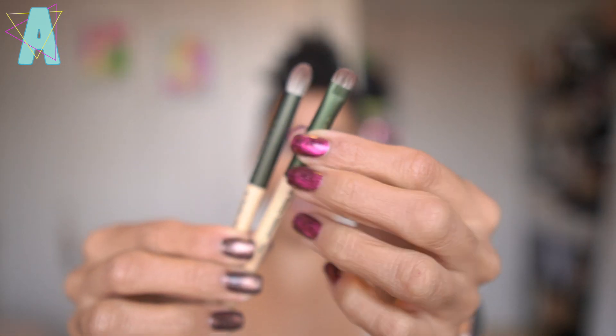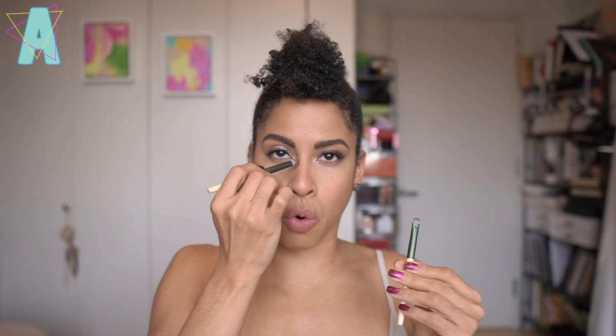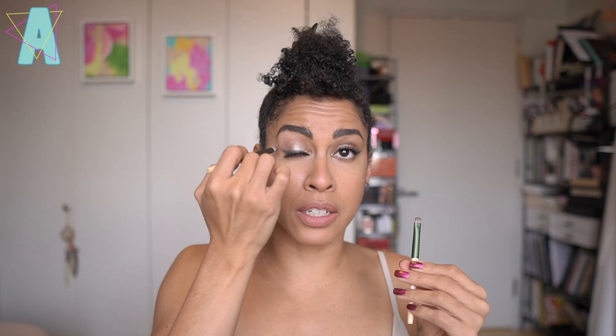The other two in the extension were the F08 and the F07 — great for inner corner, lower lash line, and more precise crease work, with the F08 for that line smudge.